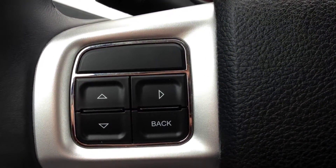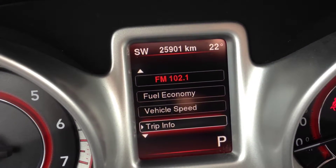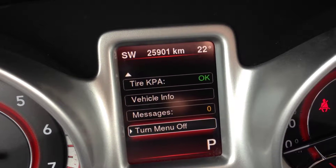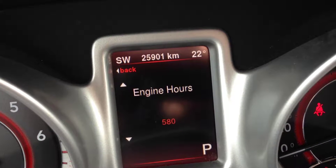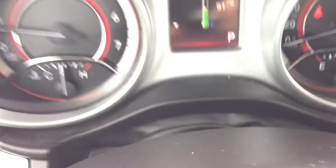We have vehicle information controls right here, which lets you see the fuel economy, vehicle speed, trip info, tire pressure, vehicle info, and message center. You can enter any of these menus. For example, in the vehicle info, we have coolant temperature, oil temperature, oil pressure, transmission temperature, and engine hours. Really nice peace of mind — you'll always know what's going on with your vehicle, so you won't have to worry about breakdowns.